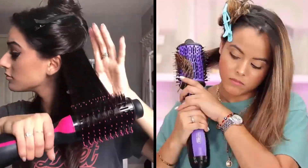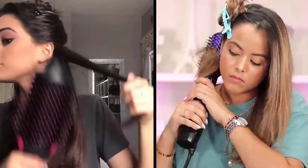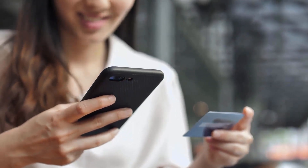Revlon and Infinity Pro are the most popular one-step volumizers in the market and have won the hearts of customers worldwide. We are going to look at the key differences so that you can make a clear decision about which one is right for your needs. The link to buy both products is available in the description.